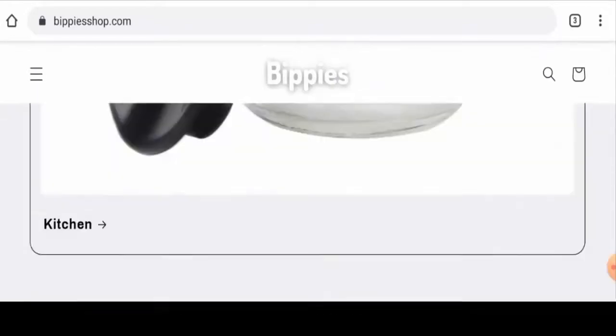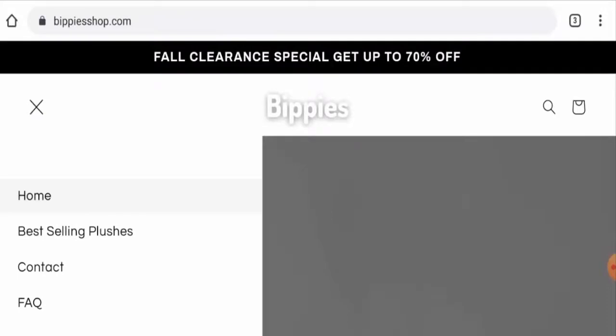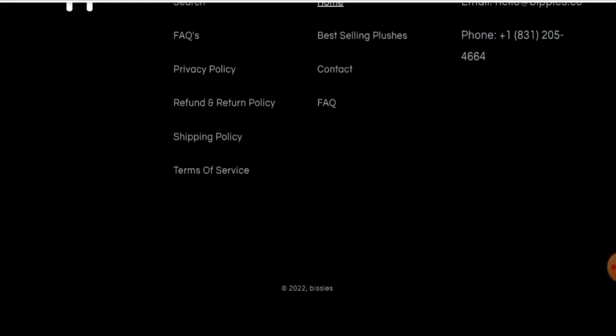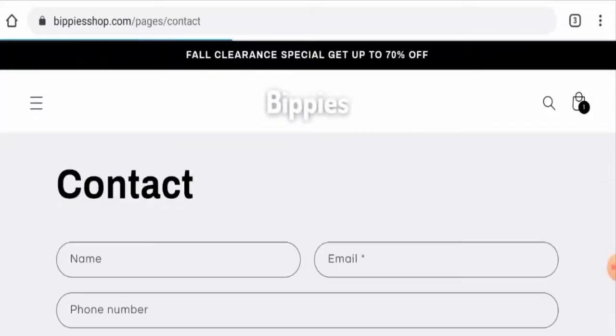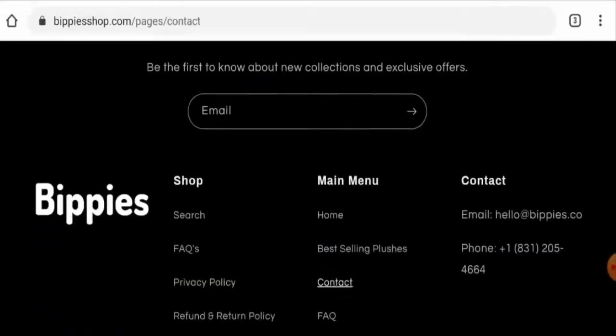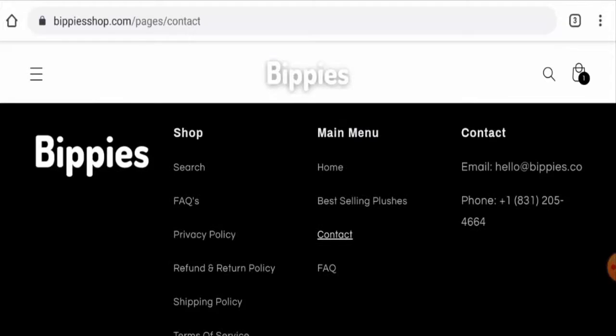If you want to know about the About Us details, it seems like this website doesn't have an About Us page section, and that is a drawback of this website. Next, we checked the contact details. They do have a contact page section, but it is blank — they haven't given contact details there. On the main home page, they have given their email address and contact number, but the contact number does not seem genuine.